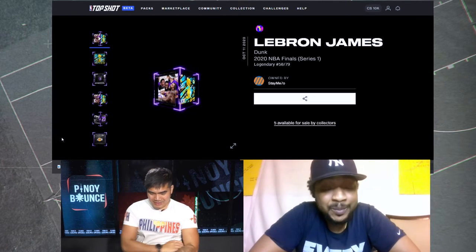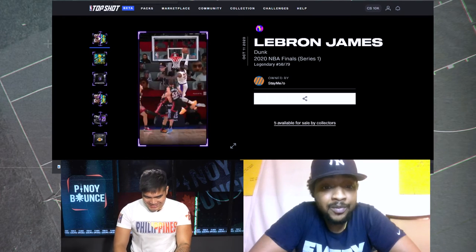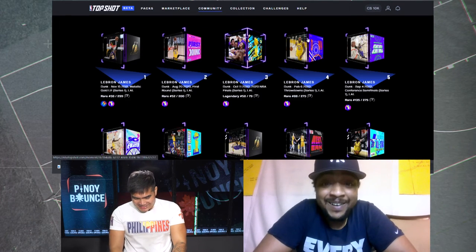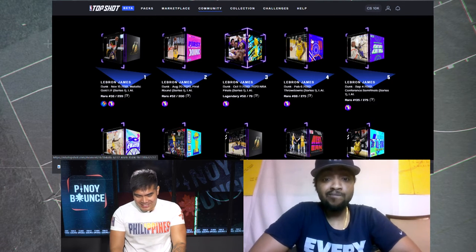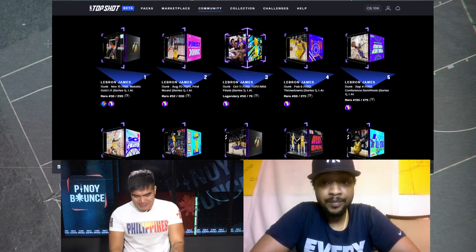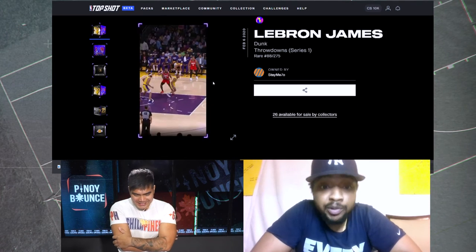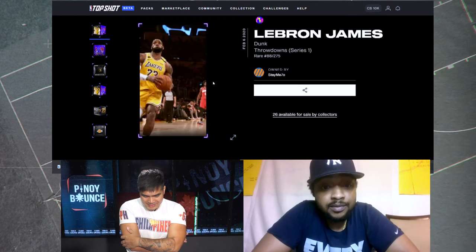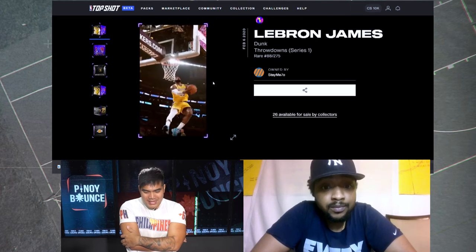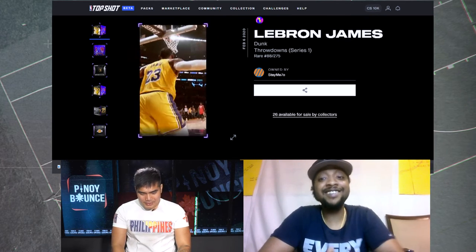This is an amazing moment — something you hold for a very long time. I love this retirement showcase. Let's go to the throwdown moment, the Kobe tribute dunk. Everybody loves this moment. I love this animation — oh my god, it's a beauty.